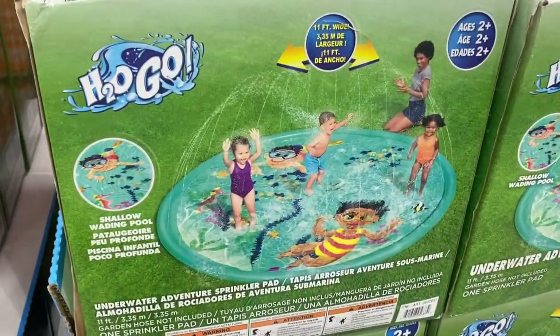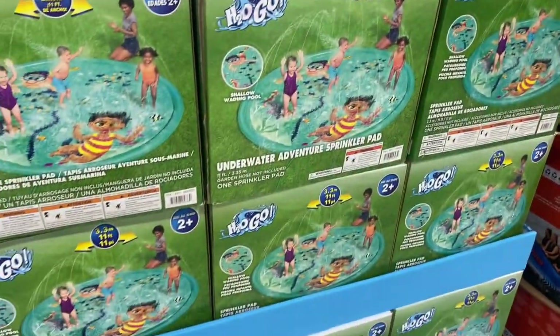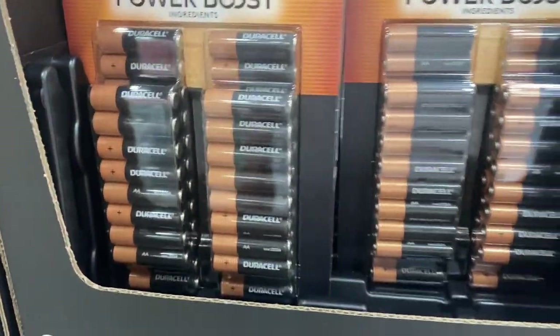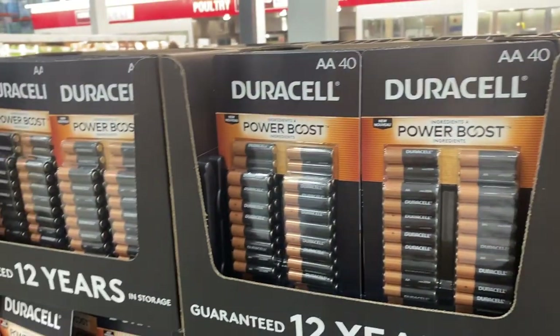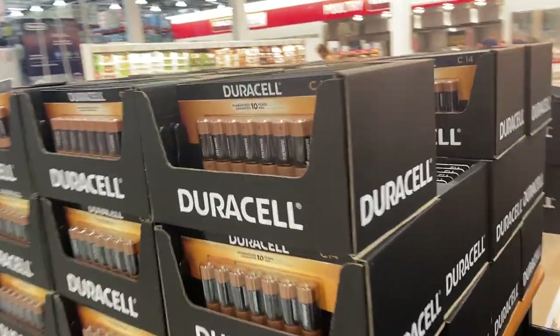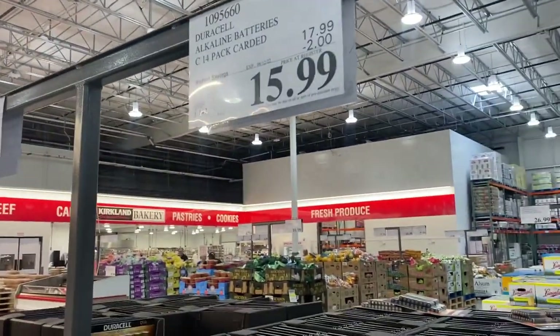They also have this cute little splash pad for ages two and over, just $26.99 — you will definitely get your money's worth this summer. One thing I like to grab at Costco are batteries; it seems to be the best deal because batteries are super expensive elsewhere. They have AA in a 40-count, and also C batteries and AAA for $15.99.